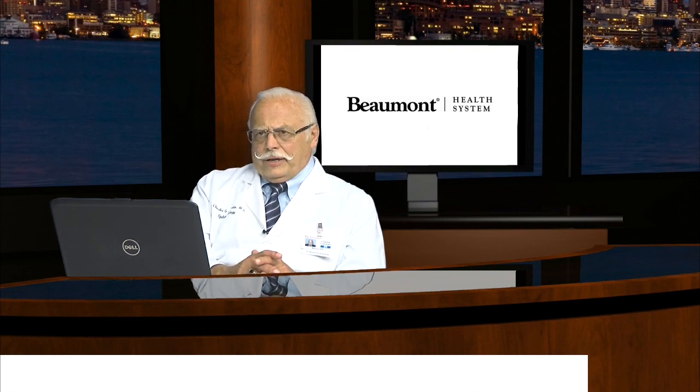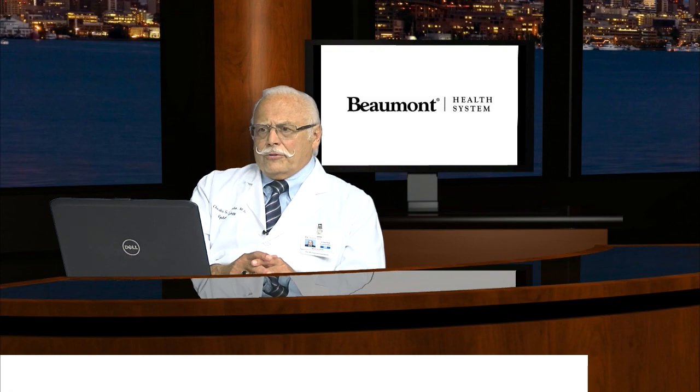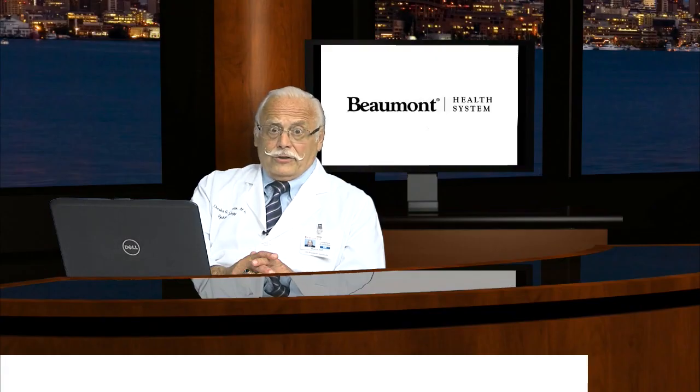How do we handle patients who have had loss of vision from these four conditions? We always begin with proper glasses or spectacles. Contact lenses are an option. For very poor vision, for example from macular degeneration, telescopes which attach to glasses can be used, as well as electronic magnification devices similar to a computer. We always recommend increased lighting, which is extremely important. For severe loss of vision, we have very powerful hand magnifiers, electronic computers which magnify, as well as talking clocks and newer computers with voice recognition capabilities.